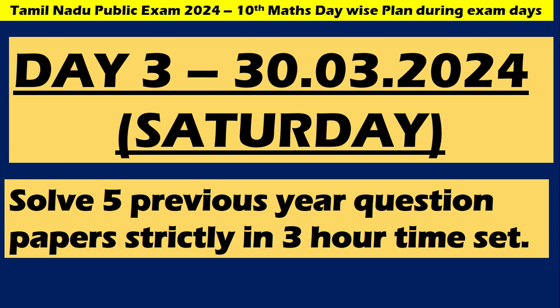Day 3 is on Saturday — this is the day you need to practice for the test. Solve 5 previous year question papers strictly in a 3-hour time set. We have 5 to 6 question papers uploaded on my YouTube channel, so go through that and you will definitely be able to know where you stand, my dear children.